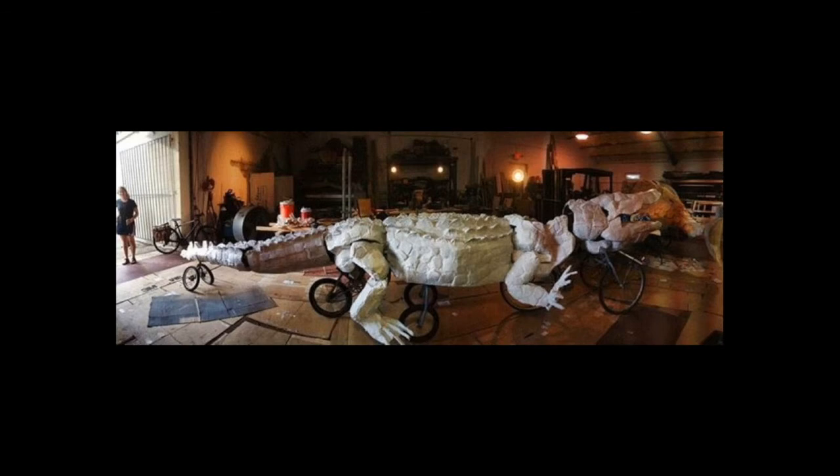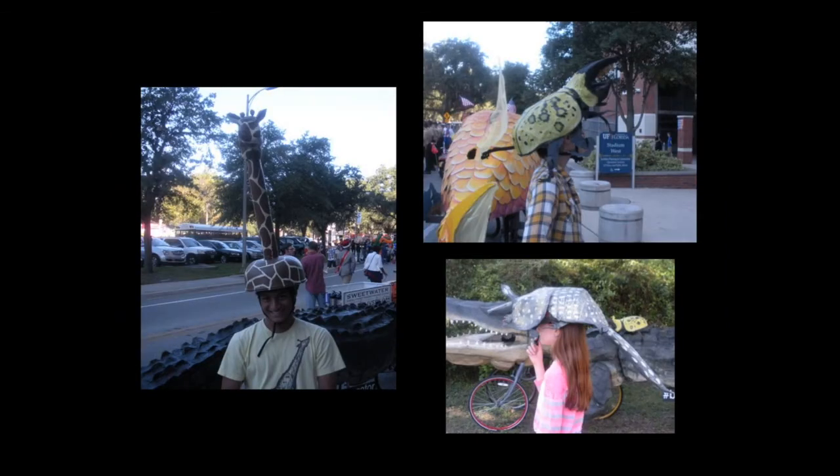At this point it's all cardboard and masking tape — it's starting to take shape. Then we start doing the paper layer, bringing volunteers back to help cover the entire surface with several layers of old newsprint we got from the Gainesville Sun — the cutoff from the end of the reel. At this point we have this monochromatic white gator that is ready for paint and ready for the parade. That's right before it got painted.